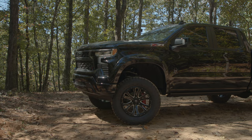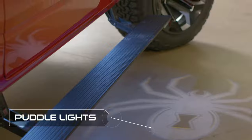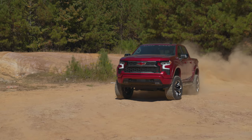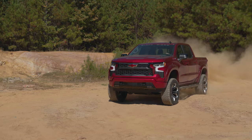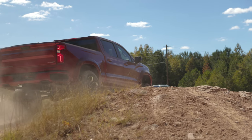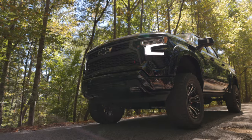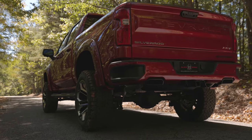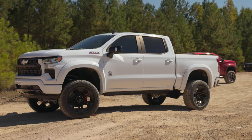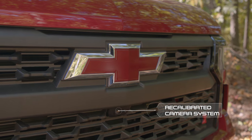Whether you're climbing in or hopping out, Black Widow has you covered with another awesome detail: our Black Widow logo puddle lights. These let anyone around you know that you're entering and exiting the most premium lifted truck on the market. The Black Widow Chevy Silverado 1500 has it all — a complete turnkey solution with all the aggressive looks and luxurious touches that you crave. Each Black Widow Silverado 1500 is complete with recalibration on all systems from the speedometer and odometer to the cameras and blind spot monitoring.